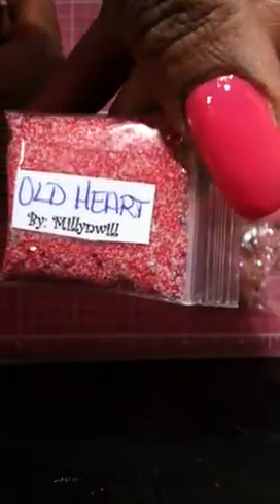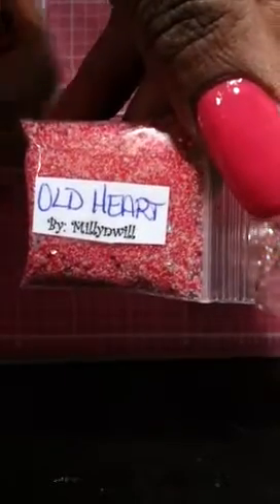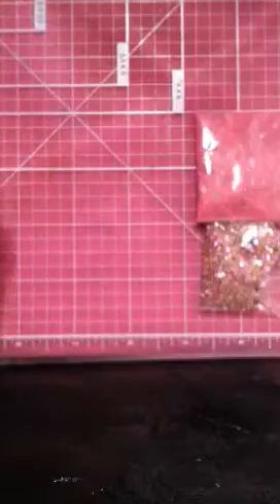This one's called Old Heart and this is the mix — really pretty. It looks like a sand base and it has some hearts and some punched out circles in there.